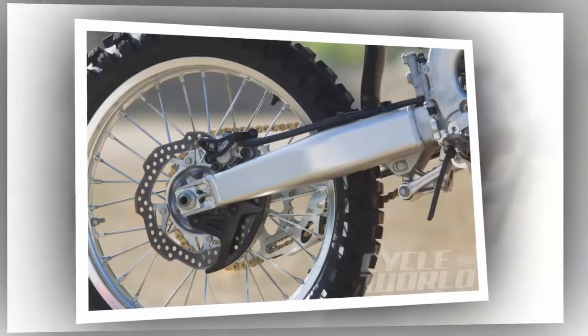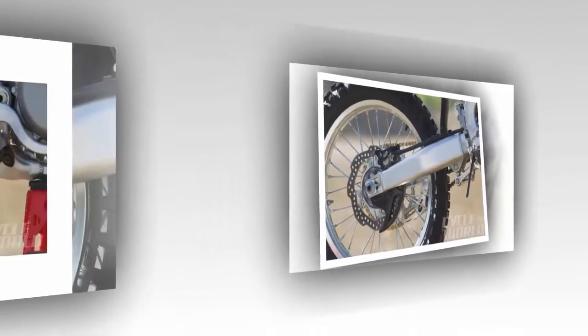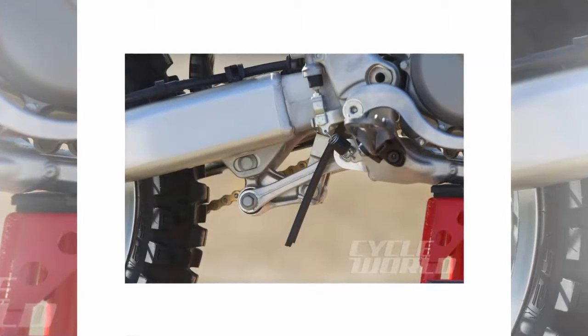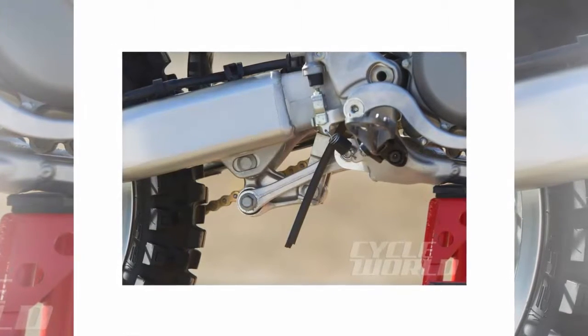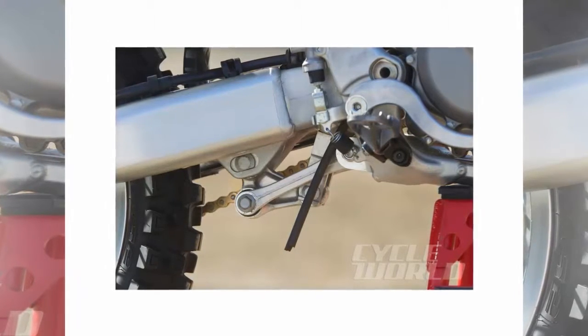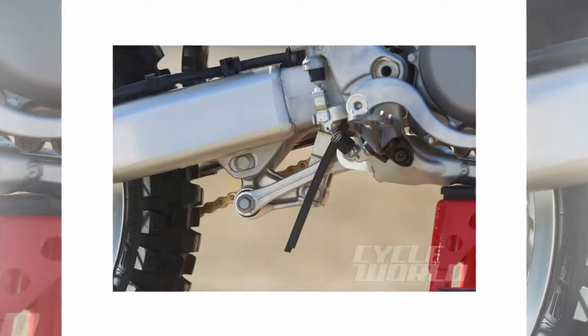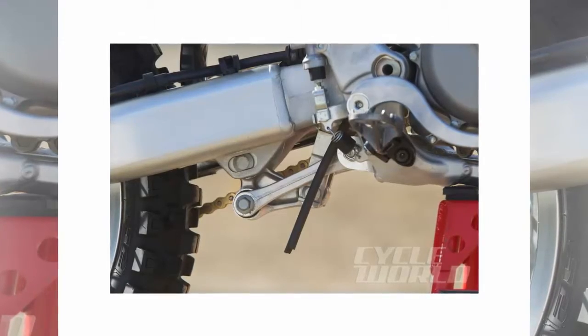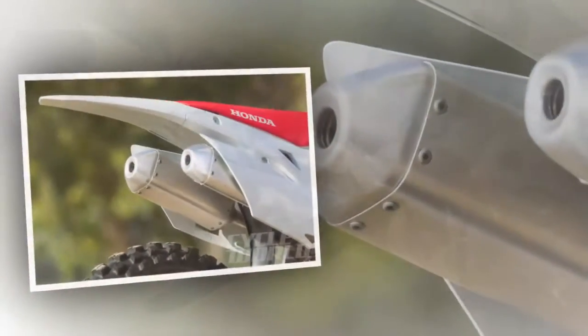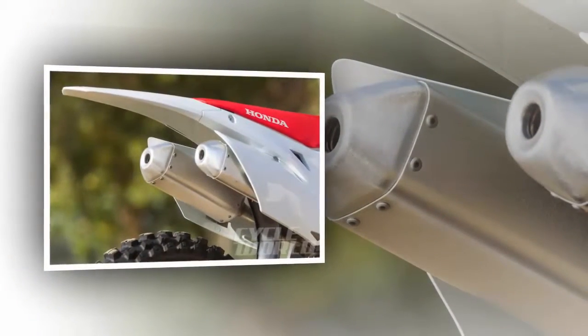The verdict: although the 2016 Honda CRF450R has received only a few minor changes, we were very impressed with the improved performance. The suspension changes have elevated the comfort level, while the engine remains just as reliable and strong as last year. With a few tweaks and an aftermarket exhaust system to boost the power and low-end hit, this new Honda is a worthy weapon for just about any rider.